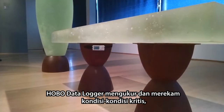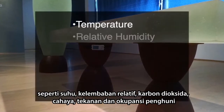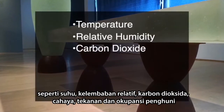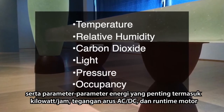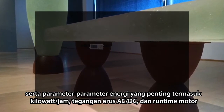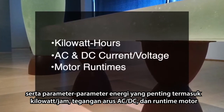HOBO data loggers measure and record critical conditions such as temperature, relative humidity, carbon dioxide, light, pressure and occupancy, as well as important energy parameters including kilowatt-hours, AC and DC current and voltage, and motor run times.